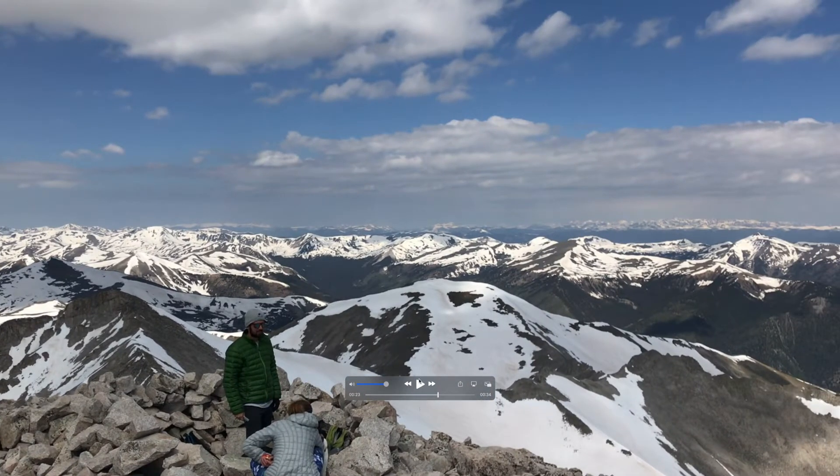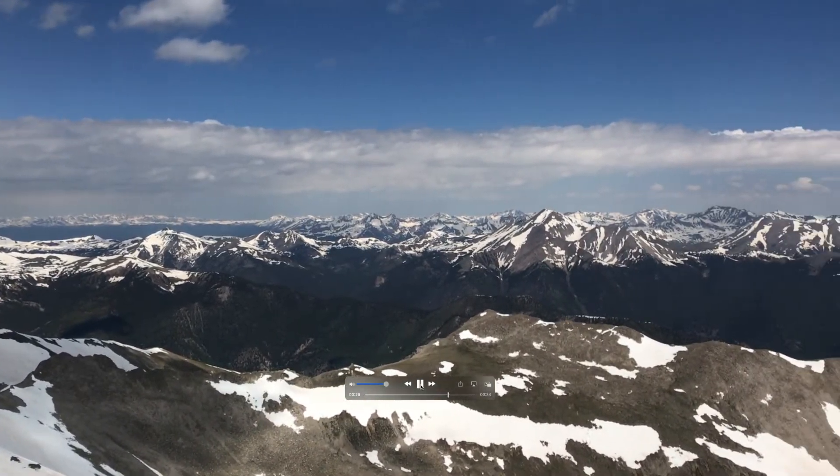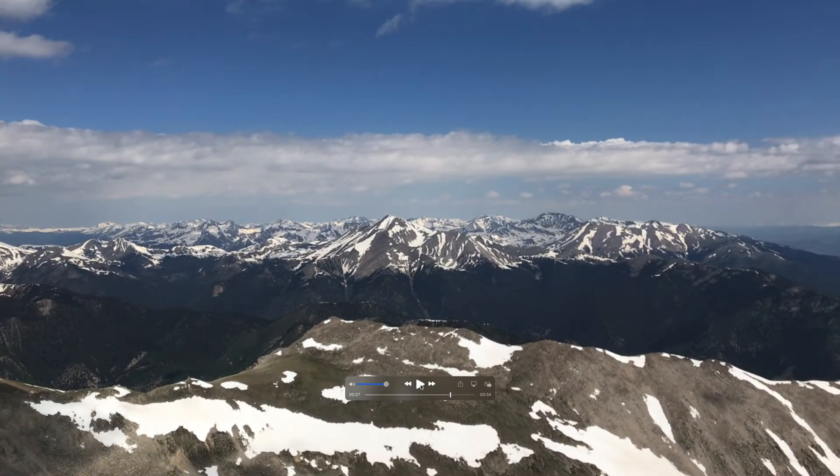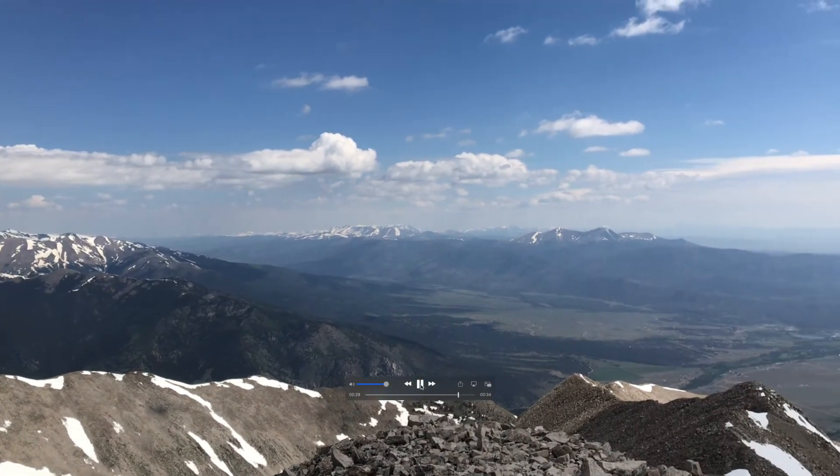That's essentially due west out there. We'll continue panning until we start to face north. To the north you have several more 14ers along the Sawatch range. You can see Yale here, and then behind that would be Harvard and Columbia.